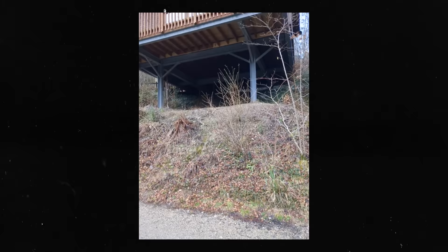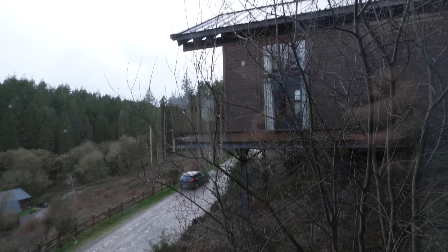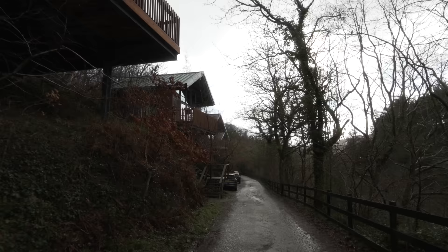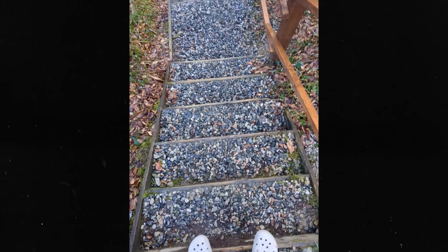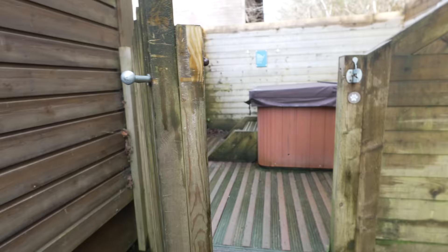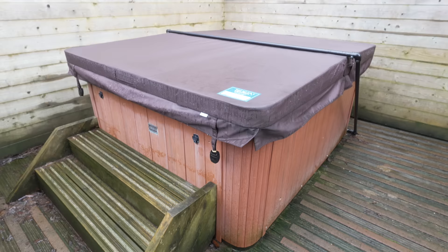The time is a quarter past six — we got here just after four o'clock and we're in cabin 31, which is a Silver Birch cabin. We've already started to unpack so I took some quick video before we made it a mess. Starting with the outside, everyone has their own car parking space right outside their lodge, with additional parking available down at the Forest Retreat, which is the main complex area.